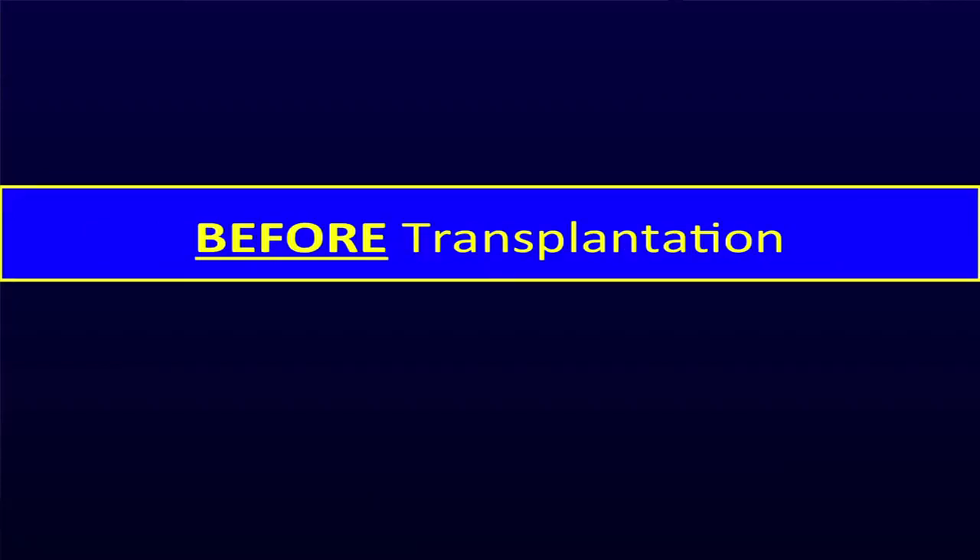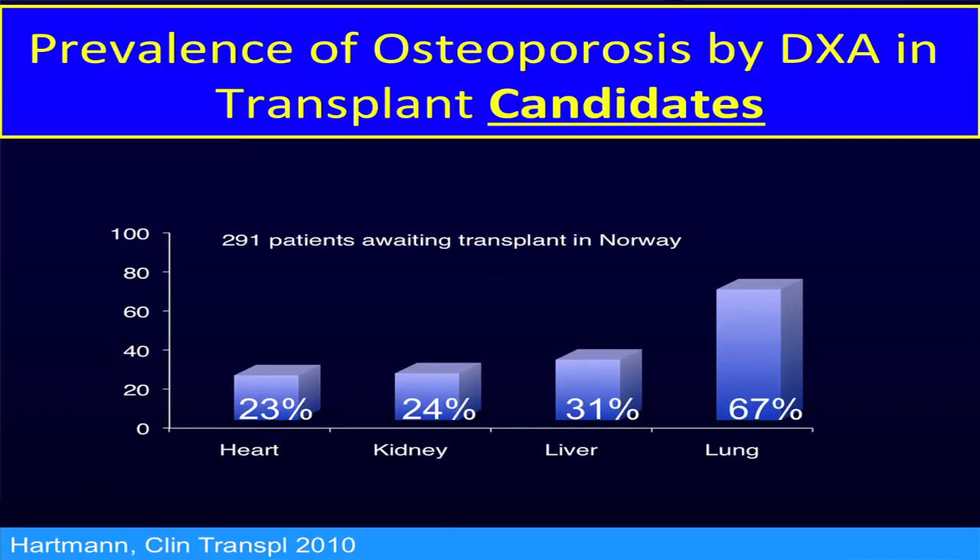A lot of patients already have osteoporosis before they ever come to transplant. This is a reasonably recent study published in 2010 — the most recent overall view of transplant candidates. It covers almost 300 patients awaiting transplant in Norway, categorized by type of transplant they were awaiting. You can see that anywhere from about a quarter to two-thirds of patients already have osteoporosis as defined by DEXA before they ever come to transplant.